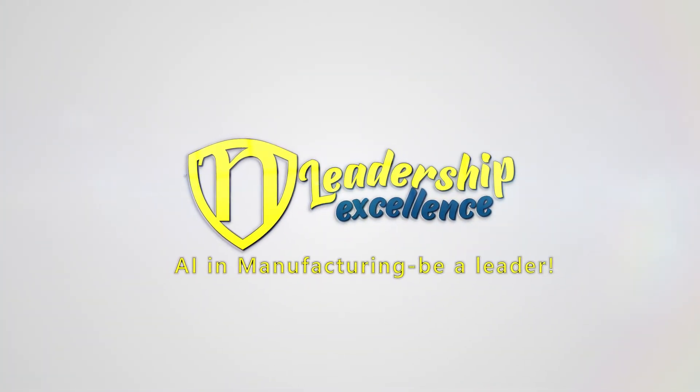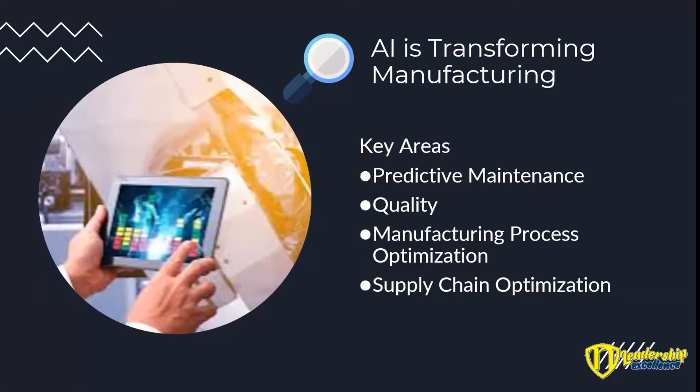We're now going to talk about AI as transforming manufacturing. The key areas that we'll discuss today are predictive maintenance, quality, manufacturing process optimization, and supply chain optimization. There are others, but these are the main ones that are moving into industry today, and I'm going to have a look at each of those in turn.